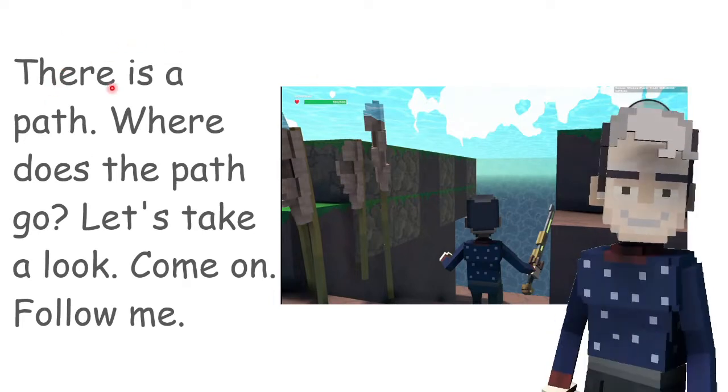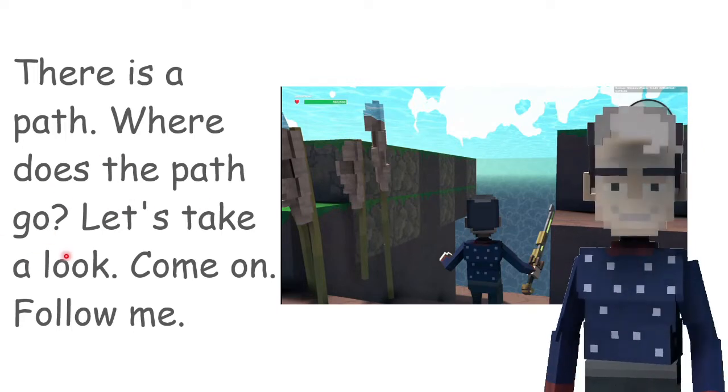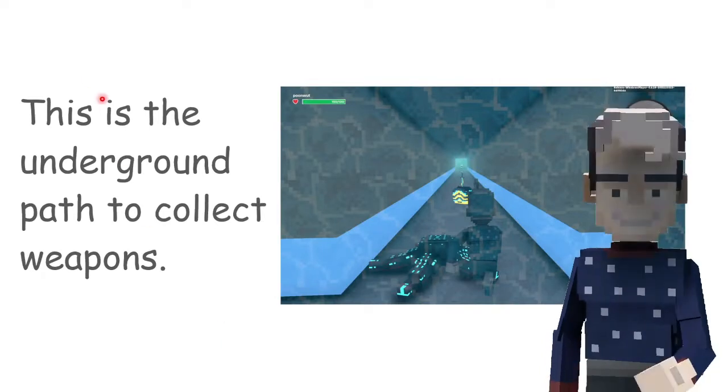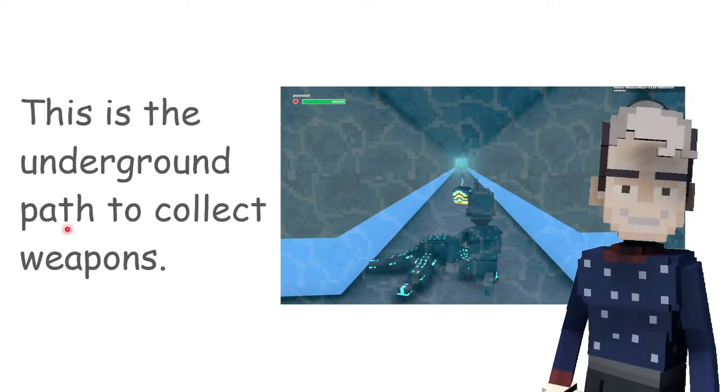There is a pond. Where does the pond go? Let's take a look. Come on, follow me. This is the underground part to collect weapons.